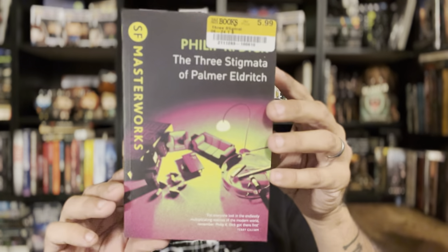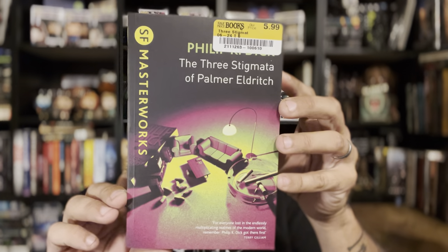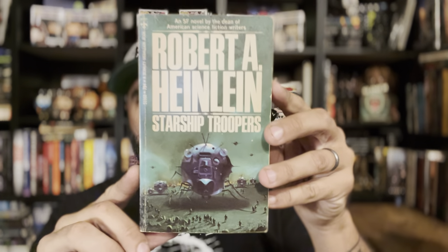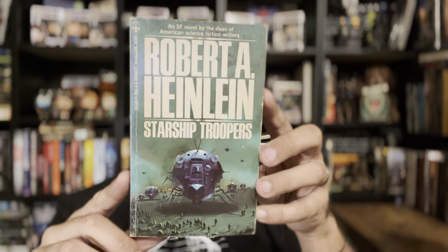I found an SF Masterworks edition of Philip K. Dick's The Three Stigmata of Palmer Eldritch. Some of you may be mad at me, but I have not read a Philip K. Dick book yet. I can already hear the comments — the anger and fury. 'You've read Heinlein but you haven't read Philip K. Dick?!'